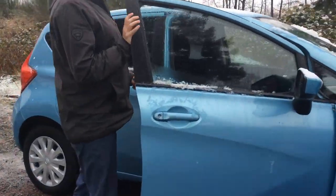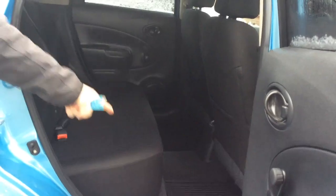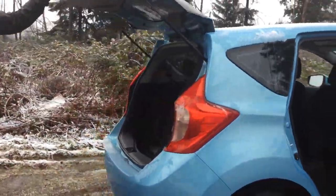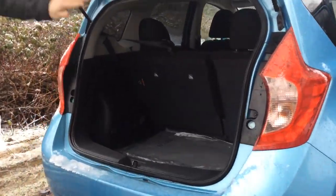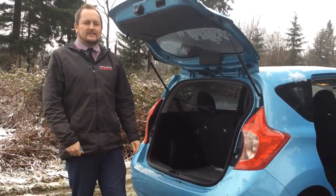Take a peek inside — you get an auxiliary plug-in for your phone, Bluetooth as well, automatic transmission, AC, tinted back windows, and it's kind of deceptive from the outside but you get loads of room inside. You also get all-weather mats included.